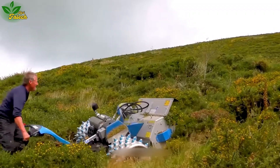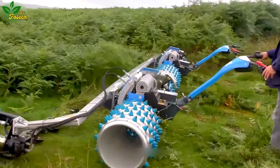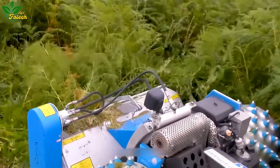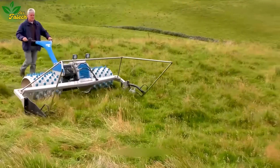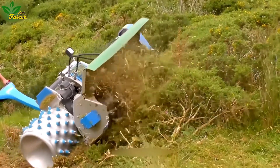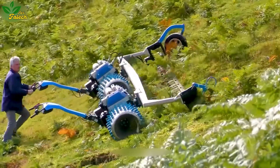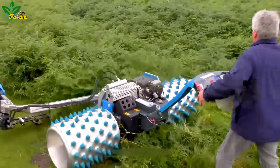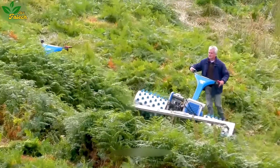Ever wondered about grass-cutting machines designed with wheels featuring multiple sharp spikes? These machines excel in maneuverability, providing excellent traction on steep terrains without slipping. Coupled with sharp cutting blades, they navigate hilly terrains with utmost stability.